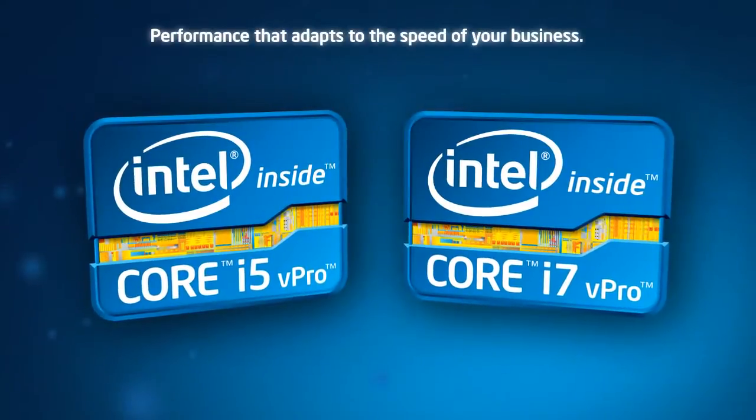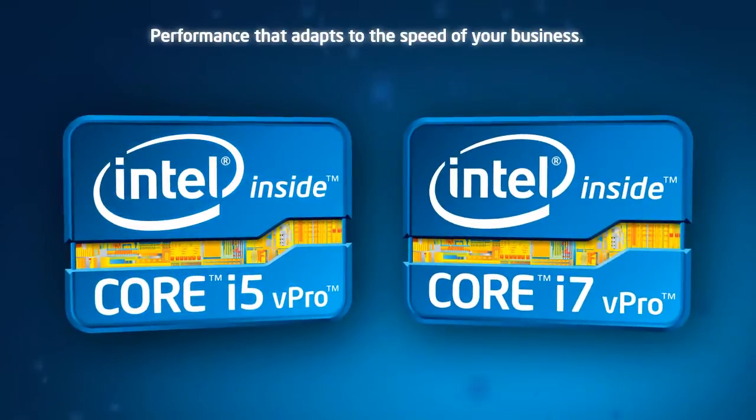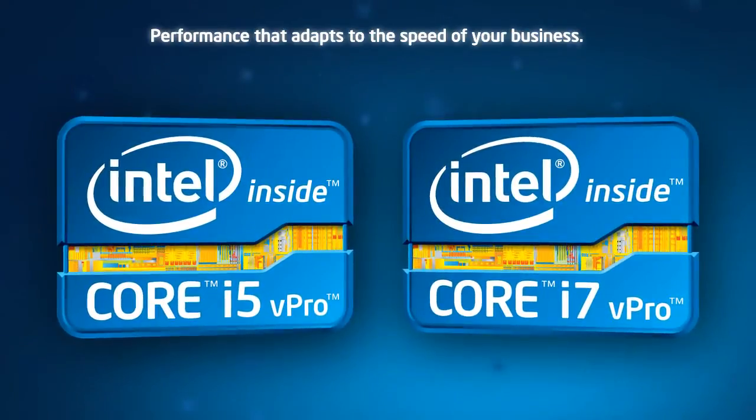Experience the advantage of performance that adapts to the speed of your business with second-generation Intel Core i5 vPro and Core i7 vPro processors.